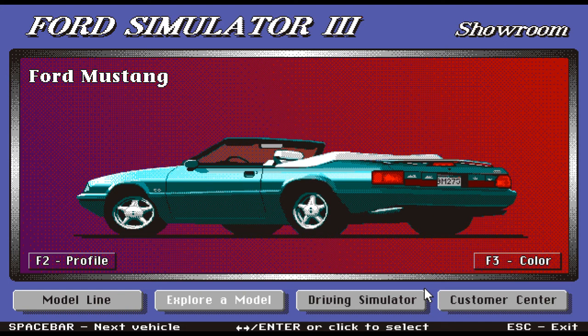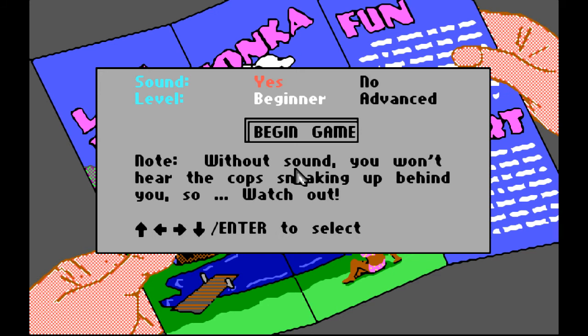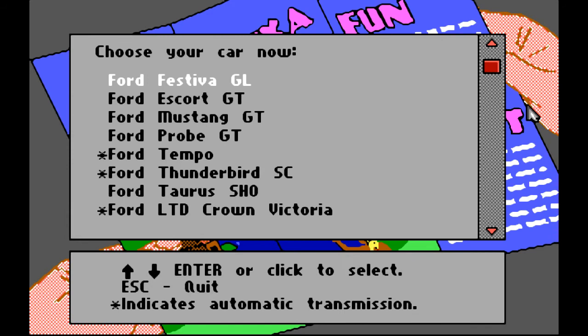The next part of this game is actually a driving simulator, so let's head into that. Lake Wakataka — fun! With sound, you'll hear the cops sneaking up behind you, so watch out. Better have the sound so the cops don't get me. Level: beginner — we don't want it to be too hard. Let's begin the game. You're about to head off for that annual trip to Lake Wakataka. We've arranged with Ford to take one of their new cars for a special weekend drive. A star indicates automatic transmission — I'd rather do that because it's a lot easier, especially on a game.